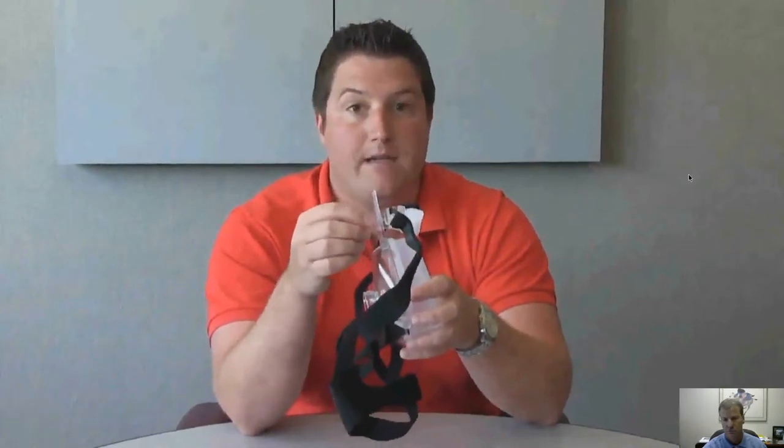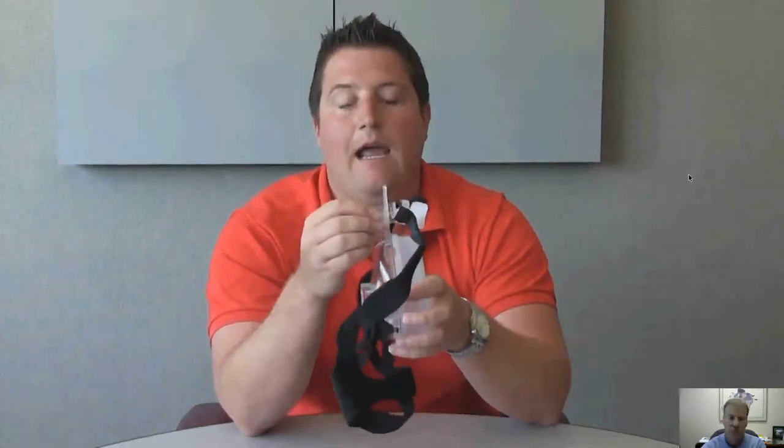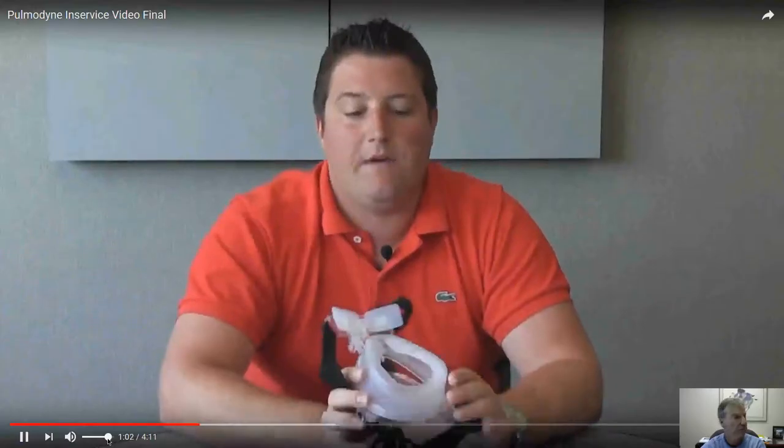Our forehead piece also adjusts more than any other mask on the market. We have a unique feature called the Omni-Clip. When you squeeze it, it can adjust both up, down, and in and out. Some of our competition does have an adjustable forehead piece; however, it only adjusts on a crescent shape. If you want to get the forehead piece into a different position to alleviate pressure on the bridge of the nose, you cannot do it. We have a dual-width cushion as well, which allows the mask to float on the patient's face.